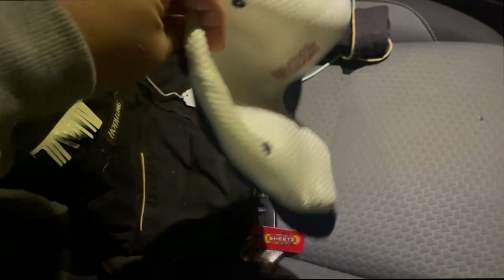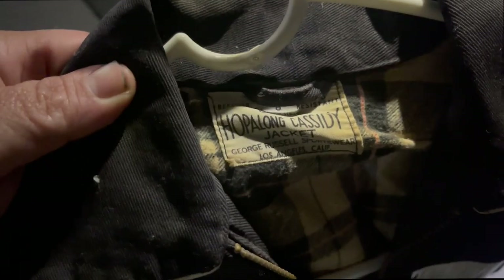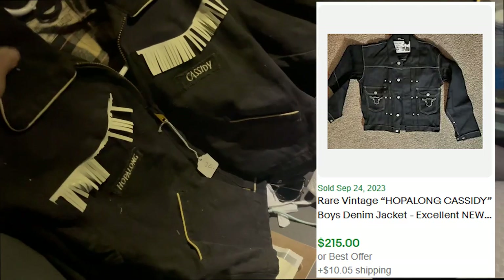I got this Clemson hat for a dollar — nice fitted hat, still in good shape. And this Hopalong Cassidy George Russell little kid's jacket. I've seen comps going for a couple hundred bucks and I paid $25. So let's take a look at what's in the bag.